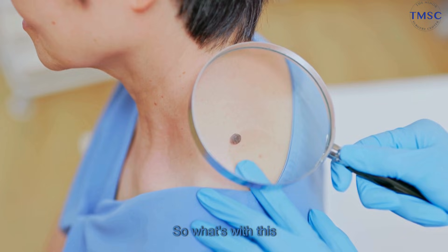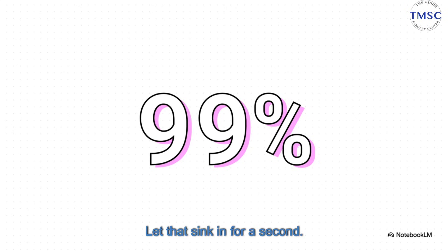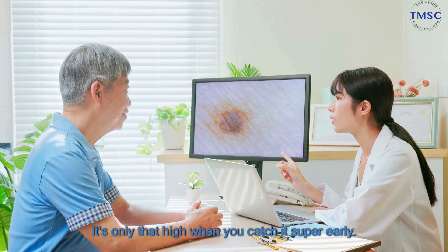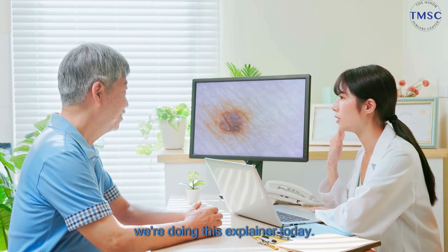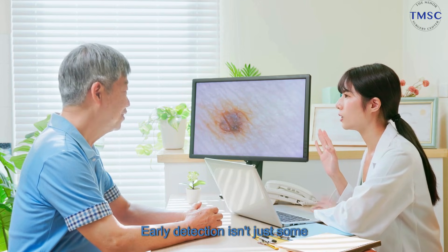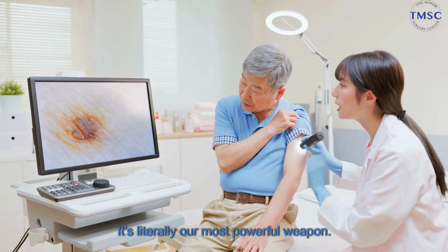So, what's with this number? 99%. Let that sink in for a second. That is the 5-year survival rate for melanoma, the most serious kind of skin cancer. But there's a catch — it's only that high when you catch it super early. And that one stat? That's the whole reason we're doing this explainer today. That 99% is why this is so critical. Early detection isn't just some nice-to-have recommendation. It's literally our most powerful weapon.